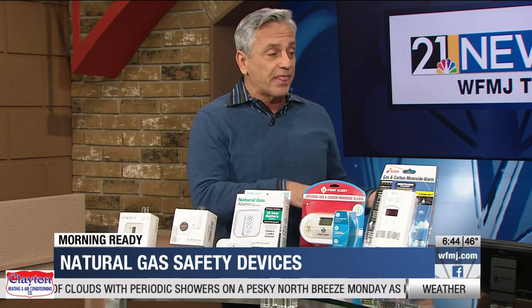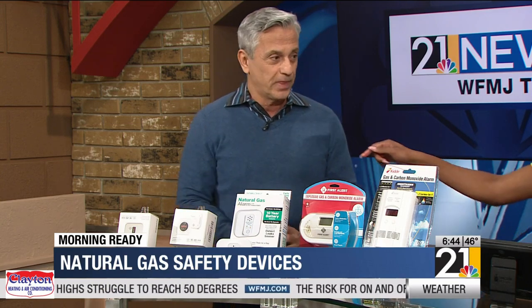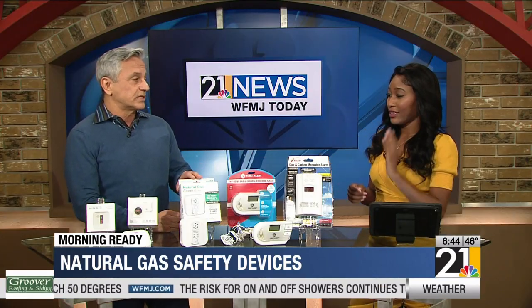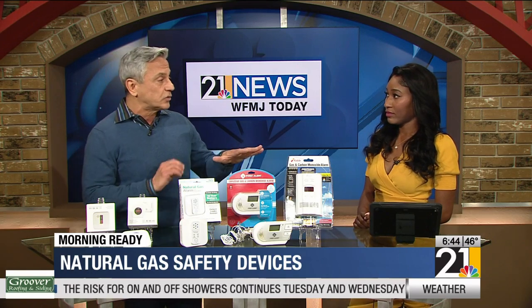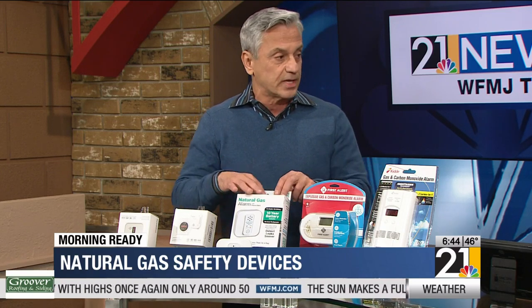That gives you time to get out of the house, call 911, and hopefully turn off the gas before something else happens. A lot of these now come as doubles — because carbon monoxide detectors are also very important and a lot of us don't have them. This unit is both a carbon monoxide detector and a gas detector.